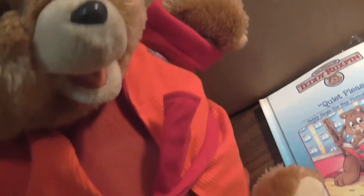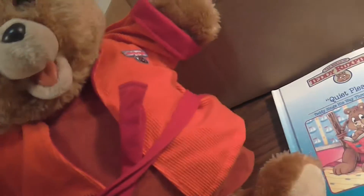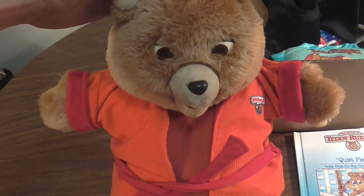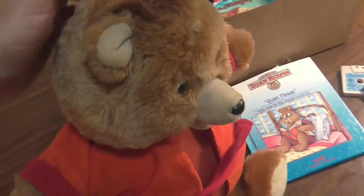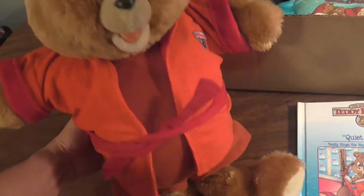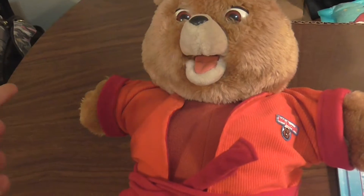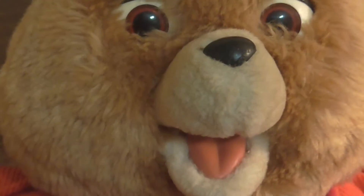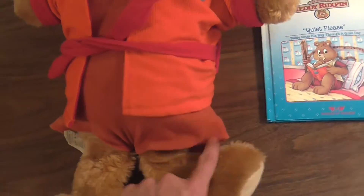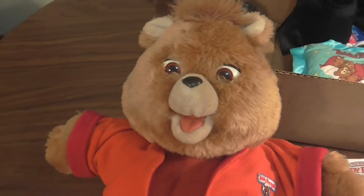I'll show you what's going on here. I've got my tape in the back — let's see if his mouth is moving. Let's look at Michael Jackson's song. You can see the concept: his mouth moves, he talks, tells you the story. It's pretty cool. That's going in my game room today. Teddy Ruxpin — happy to have him back in the household.